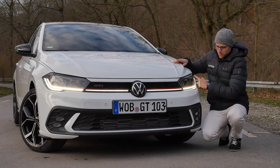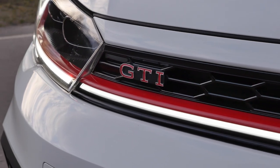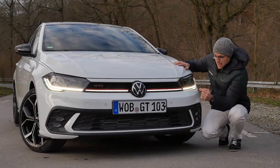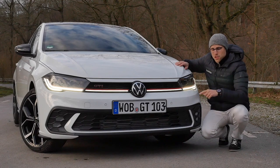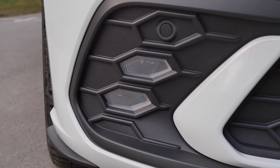New headlamp design here with this dual signature and also the red stripe for the GTI. Stronger lower part and here also with honeycomb style. Headlamps now come standard with the Matrix LED IQ light — otherwise an option for the Polo, the GTI gets it as standard. And you've also seen it here, the fog lamps in the lower end.